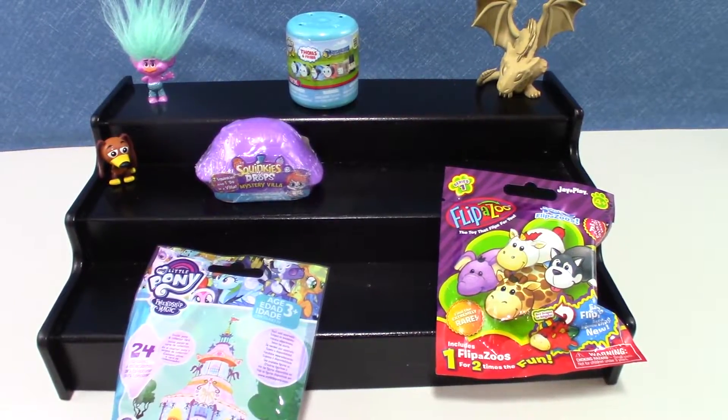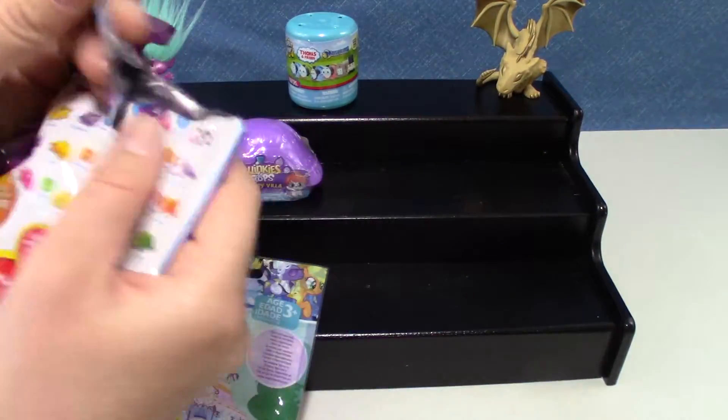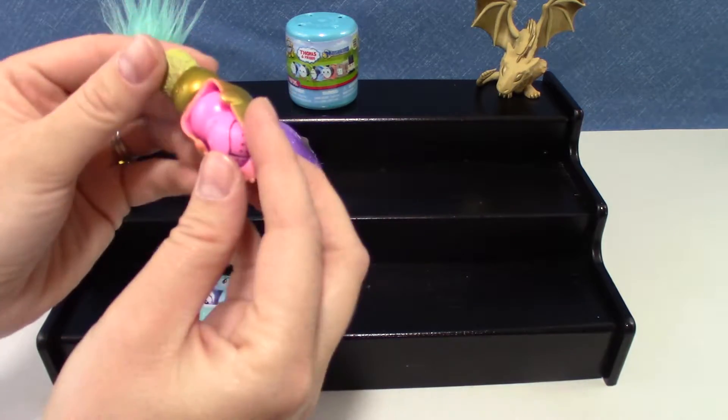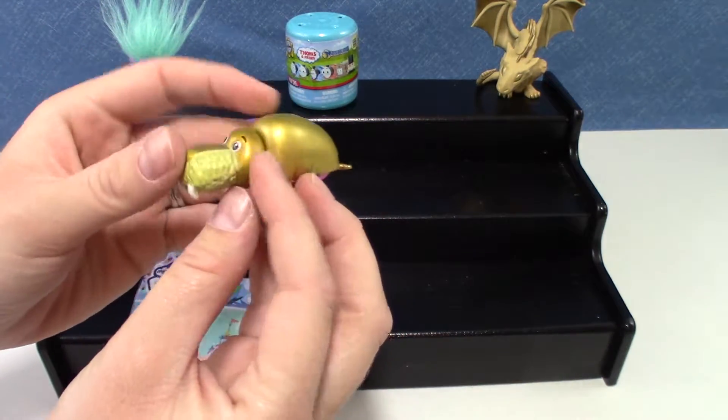Alright, let's start with the Flipazoo first. I don't think we've ever got this one before. We got the gold seal!